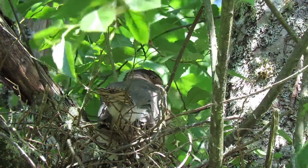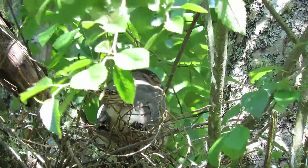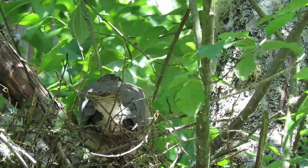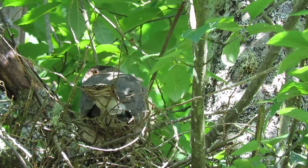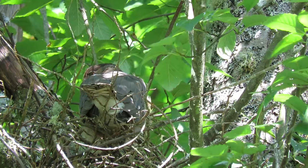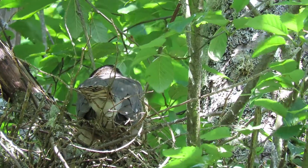She looks pretty content, got her chores all done for the day and obviously has fed the youngsters. We'll watch and see if she takes flight. She's moving around a little bit, looking around, now looking to the north on the trail. We'll watch her a bit more — maybe we'll see her take off.